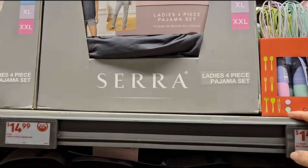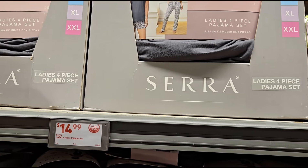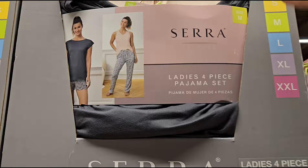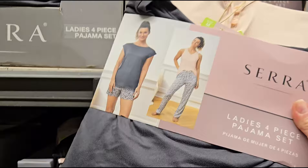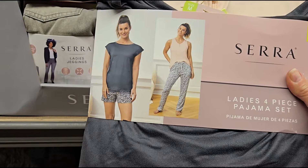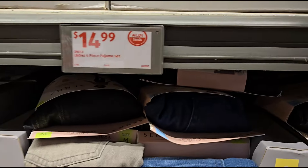They have more pajamas this week for $14.99 — it's a four-piece pajama set in sizes small through 2XL. You get a shirt, shorts, a t-shirt, and some pants.